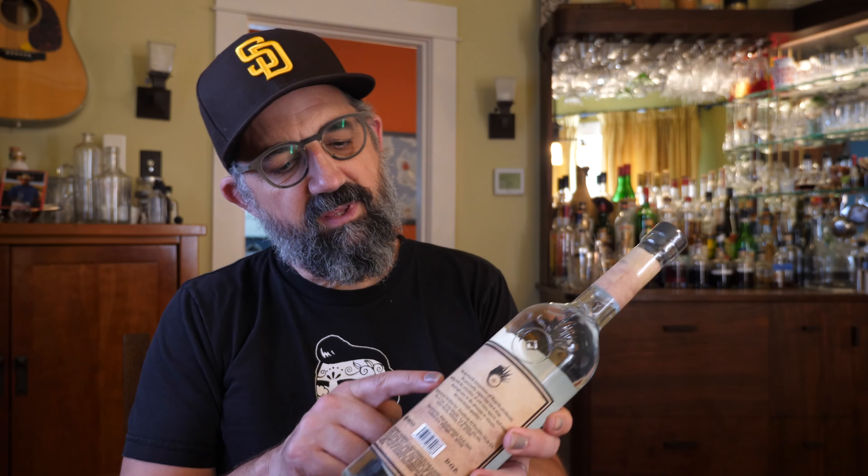I figured as long as I was in San Diego, I had to go check it out. I picked up a few bottles. They shipped it up to me for a very reasonable fee. It all arrived safely, so I'm going to show you what I got. We'll taste a couple of these, and yeah, it should be fun. Let's go.